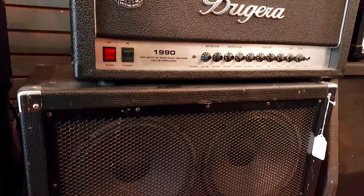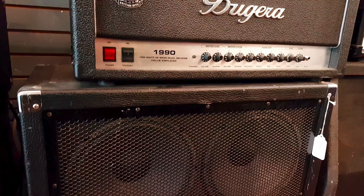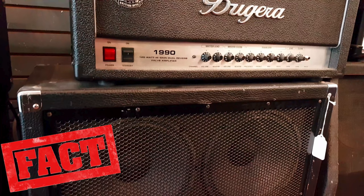Bugera makes some extremely versatile and pretty unique stuff at a great price. I actually have one of their practice amps. This is the Bugera 1990 Infinium Head — it's actually a tube head. Not only does this amp have a vintage EQ section, it also allows you to swap from Pentode to Triode Mode. Bugera is quite affordable and really quite versatile for what you pay.